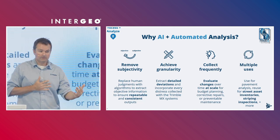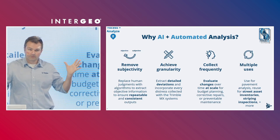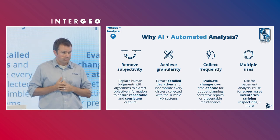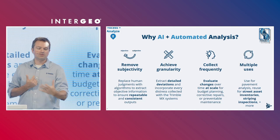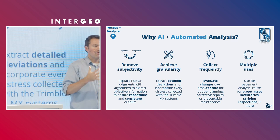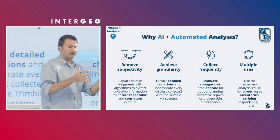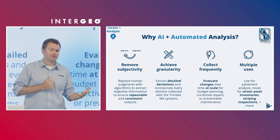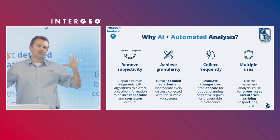We can also achieve granularity. This mobile mapping data from these sensors is very high quality, and we want to be able to extract that quality — otherwise, what's the point of using a mobile mapping sensor? You can also collect frequently. Since you can drive at highway speeds without rolling lane closures, this allows you to easily evaluate changes over time. It's a lot easier to drive a route repeatedly over a week, month, or year rather than calling a local road authority, arranging a shutdown, and getting construction crews out with barrels and barricades for traditional data collection methods.